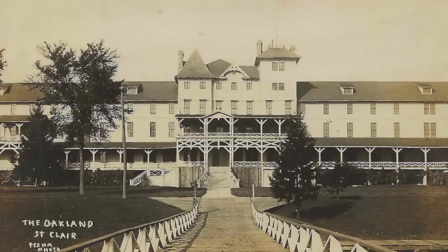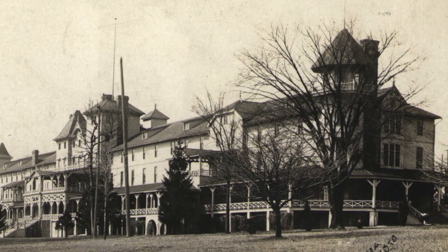Hey, I'm Chris Troy, host of St. Clair County Resa's Moment in History, and I'm here at the former home of the St. Clair Oakland Hotel.